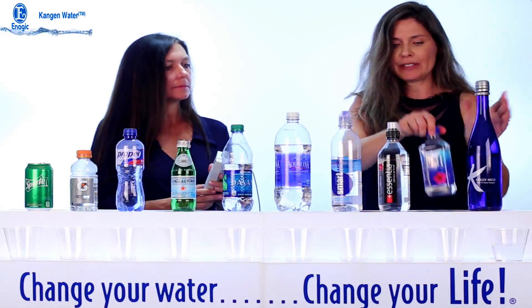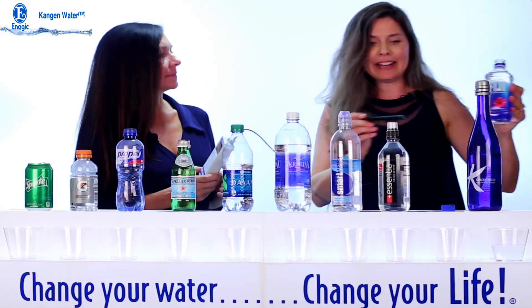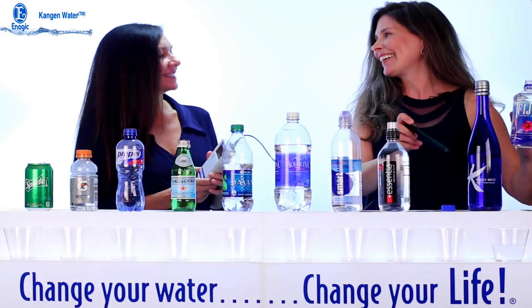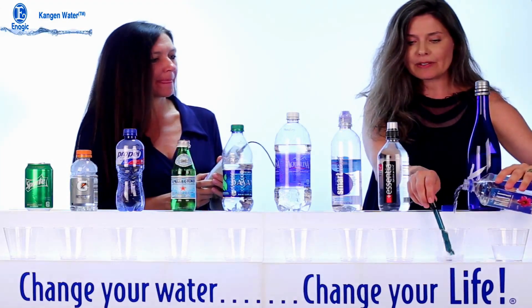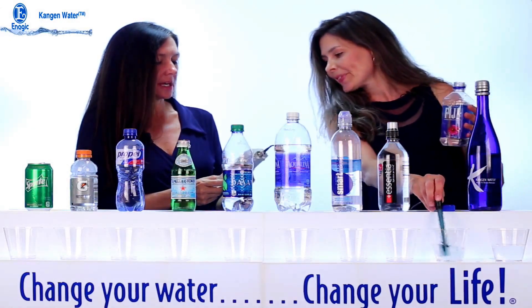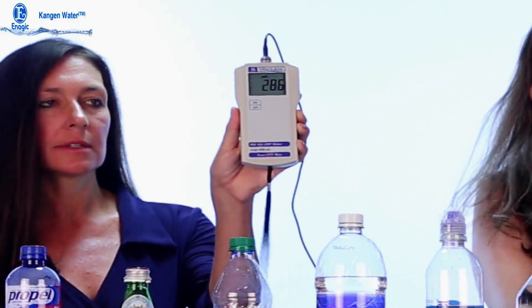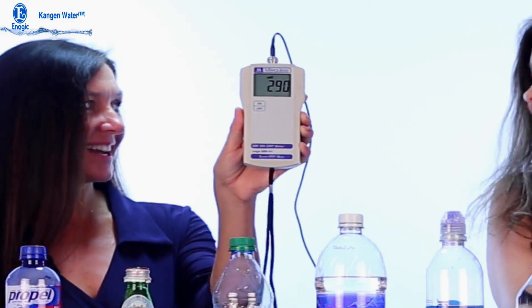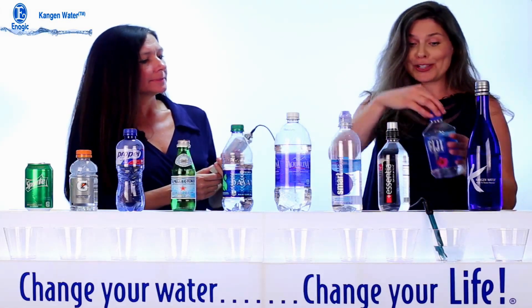This Fiji water has been in this bottle for over a year probably, because they don't beam Fiji water over here — it comes on a slow boat. If we could drink it in Fiji it would probably be great. Let's go ahead and test this one. It's showing positive 280 and it's climbing — so that is an oxidant, it's oxidizing us when we drink this. Not to mention the plastics we're getting the longer it's been in this bottle — that's concerning.